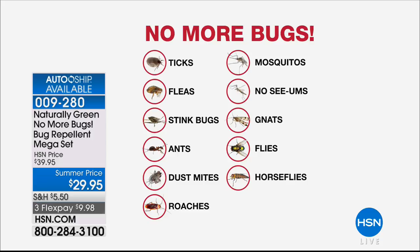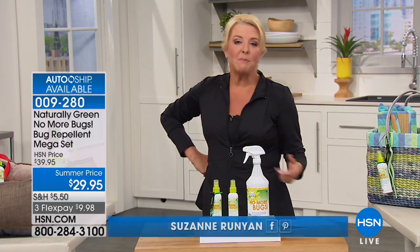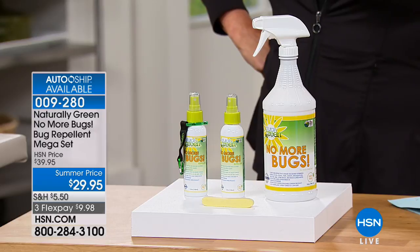We're going to talk about something that's part of our healthy living show. Bugs aren't necessarily healthy living, but the product to get rid of them is. Imagine having something very effective without all the harsh chemicals found in serious bug sprays. That's why this has been so popular here on HSN — it's from Naturally Green.